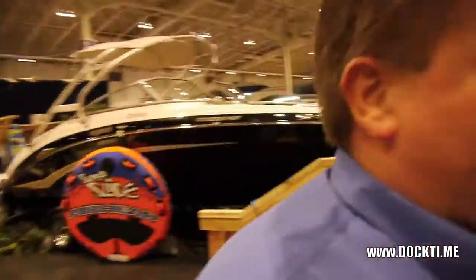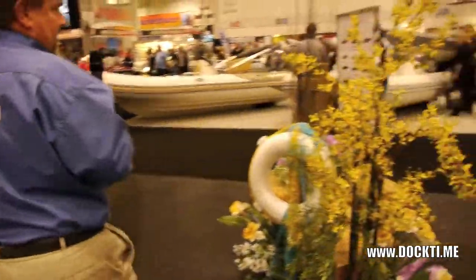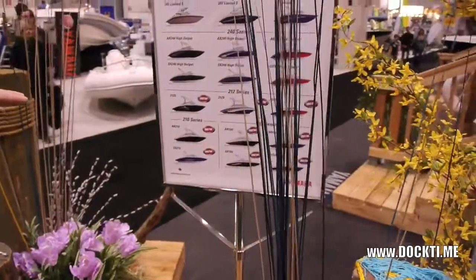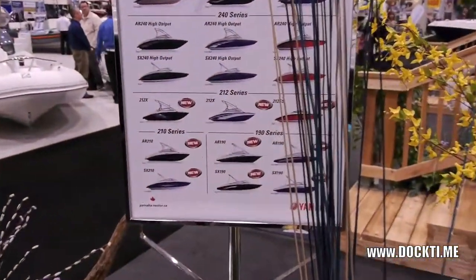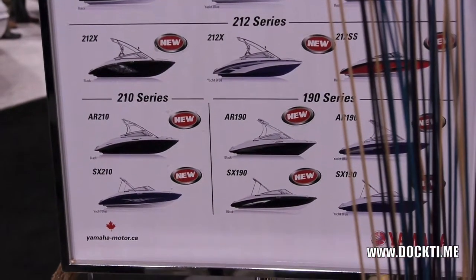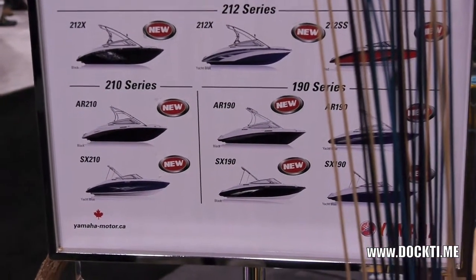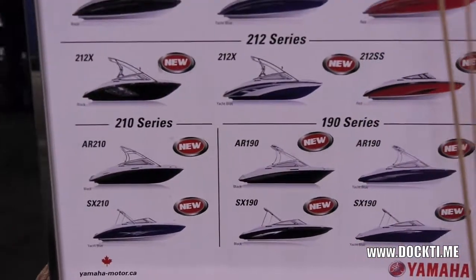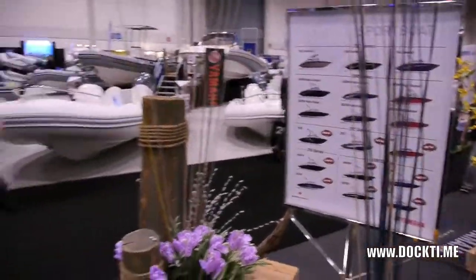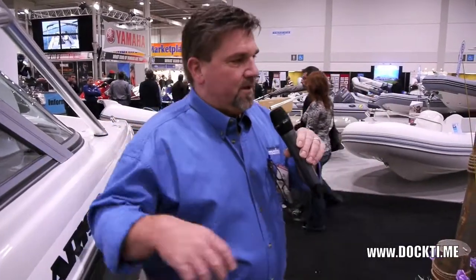I'd like to talk to you a little bit about the other new boats we have available. We have a new line of 21-foot boats — the 212X and the 212SS. The only difference really is that the X has the tower with the speaker package, and the SS is a normal jet boat without those. Both have twin engines, very powerful, just under 400 horsepower.